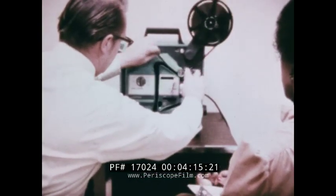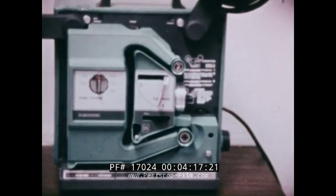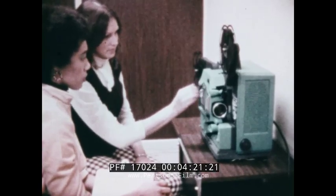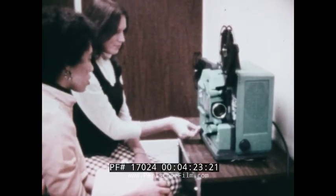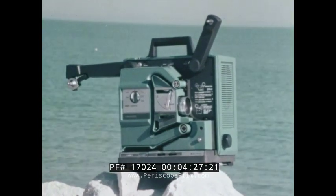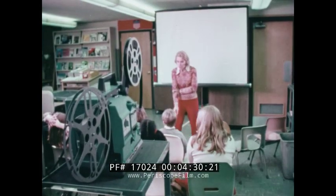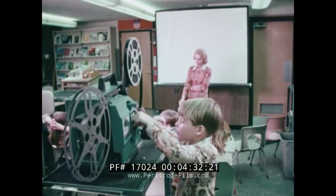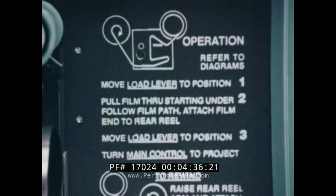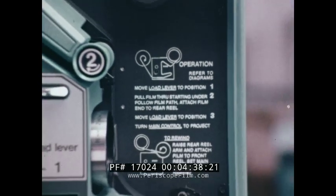Later, we redesigned the 1580 based on the testing results and then went back and tested again. As a result of the field tests, all instructions and labels have been extremely simplified, indicated according to function as the user would think of the function. Someone who has never operated a 16-millimeter projector can run the 1580 without a word said to them. The operation is simplicity itself — as simple, in fact, as one, two, three. Just follow the big numbers.